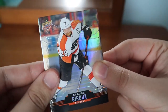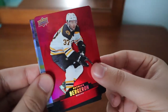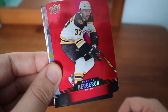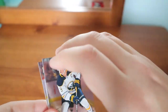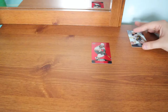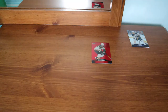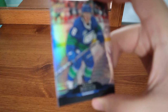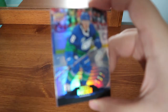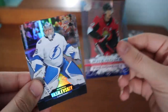Claude Giroux, Jack Eichel, and Patrice Bergeron red die cuts — I'm not 100% sure if I already have this one or not. I might, it's very likely because I've been getting a lot of the die cuts. Brock Besser — this has to be the third time I've gotten this card. Guaranteed, this is the fourth time I've gotten this card.